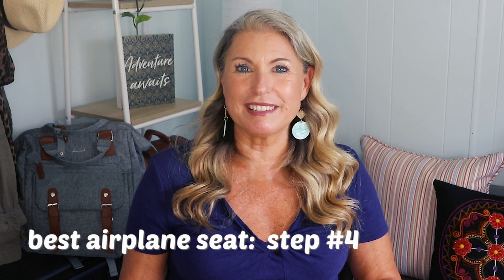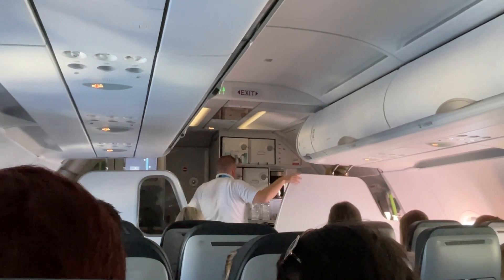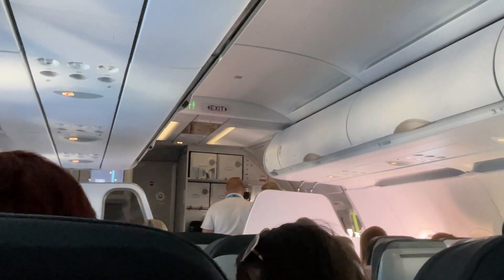Now it's time to figure out which part of the plane you want to sit in — the front, the middle, or the back. The obvious pro for sitting towards the front is that you'll be one of the first to get off. If you have a tight connection or just need to deplane quickly, the front is your best choice. The downside is that the front fills up fastest so you're less likely to have empty seats beside you. Also, the front of the plane does tend to be a little cooler than the rest.